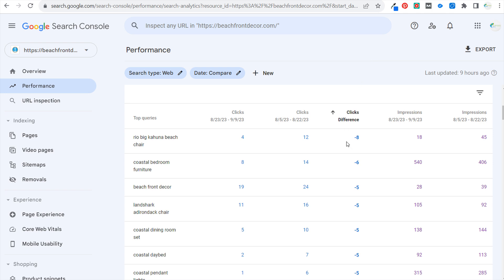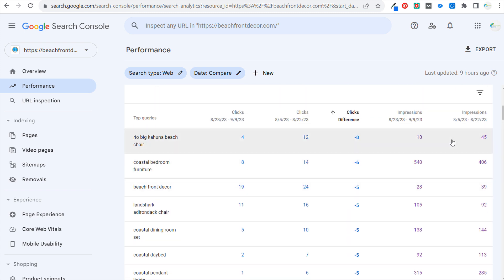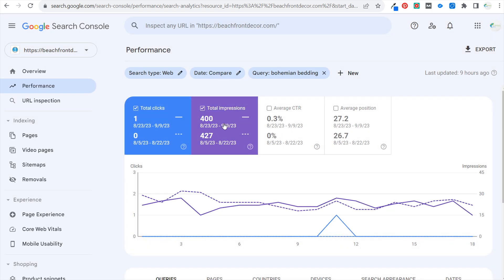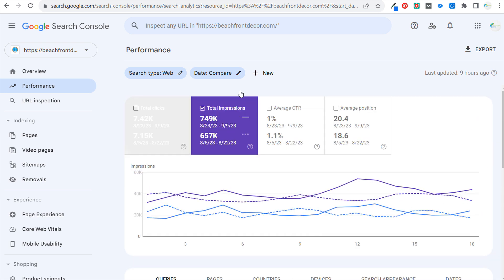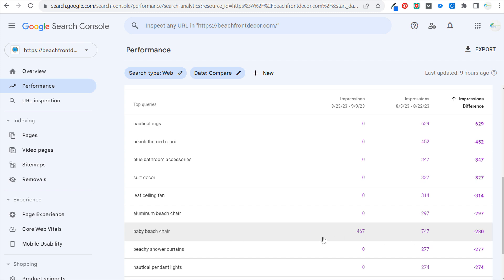Looking at clicks and impression differences, I saw some drops in related terms. Now, if you see zeros in the impression difference column, that means the data is probably not pulling in properly — that's sometimes just a problem with Google Search Console when you're looking at impression differences. So if you're seeing a zero for a time period, it's probably just that it hasn't updated yet. Look for something with actual numbers on both sides.